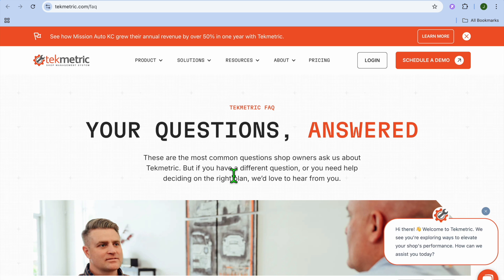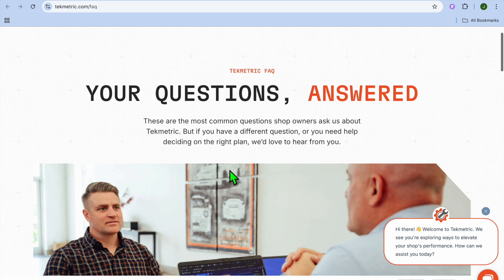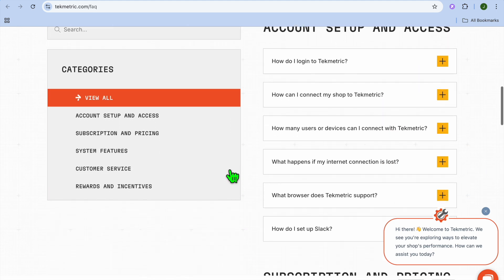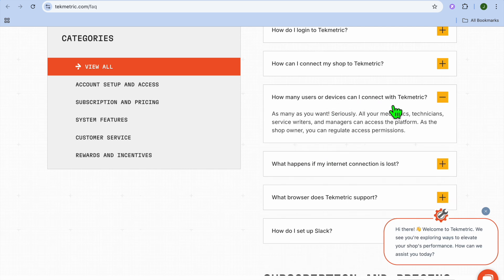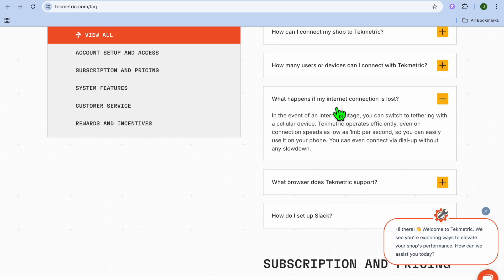Looking at user reviews and ratings, during my research I found 100 reviews with users praising its impact on workflow and customer communication. Scrolling down, you can also find frequently asked questions. For example: how many users or devices can you connect? As many as you want — all your mechanics, technicians, service writers, and managers can access the platform, and as the shop owner you can regulate access permissions. As for internet outages, you can switch to tethering with a cellular device. Techmetric operates effectively on connection speeds as low as 1MB per second, and you can even connect via dial-up without any slowdown.